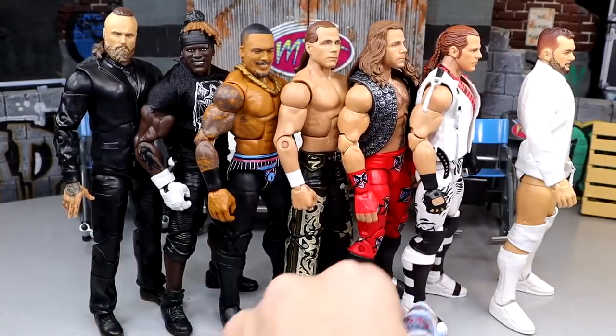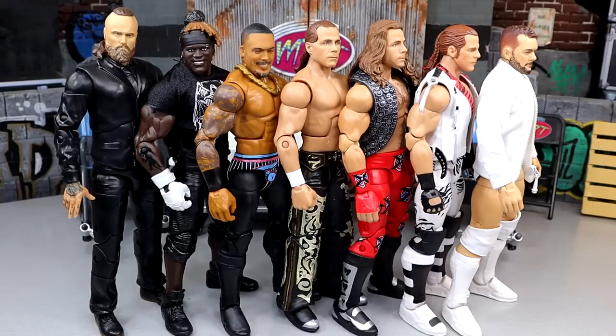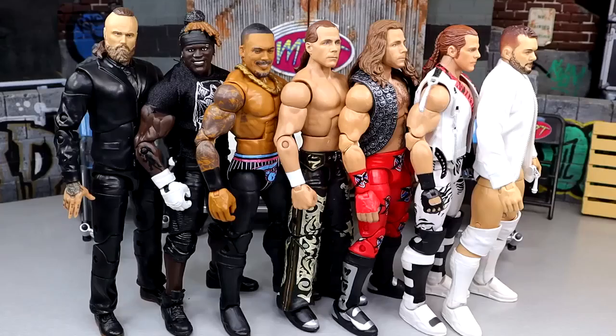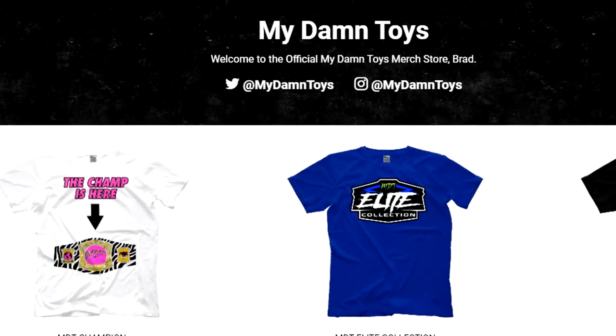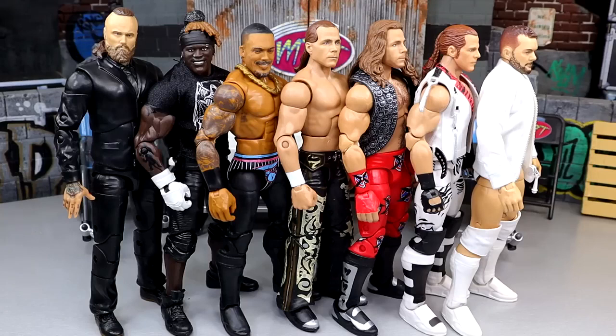That is pretty much going to wrap up our WWE Action Figure Surgery episode, man. I hope you guys did enjoy. I'd love to know your thoughts on the fix-ups in the comments section below. Huge shout-out to our Patreon members of the MDT YouTube channel - we've posted over there five or six days in a row of extra behind-the-scenes stuff. We also have merch on the Pro Wrestling Tees store. You can follow me on Instagram, Twitter, and TikTok - we've been uploading every day to TikTok and uploading shorts to YouTube. Thank you guys so very much for watching. Have a blessed day and I'll catch you next time.